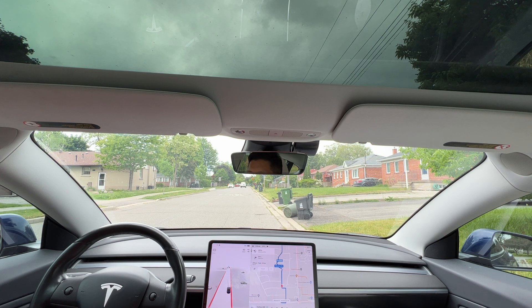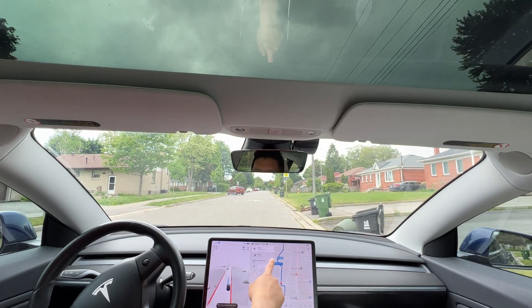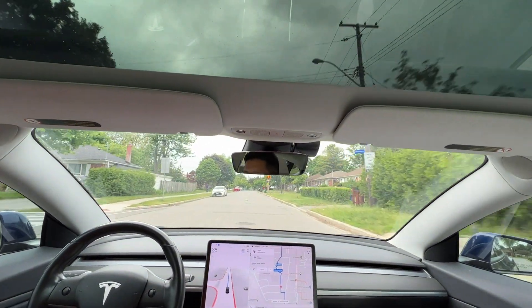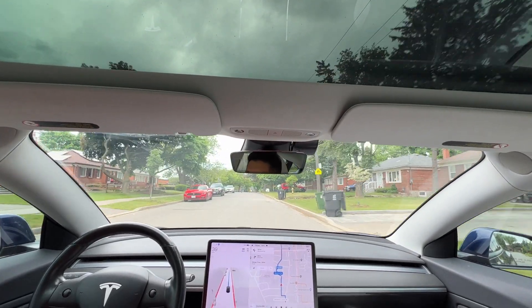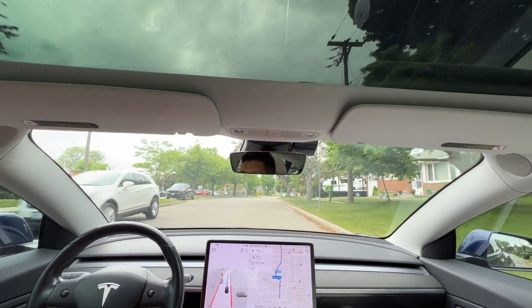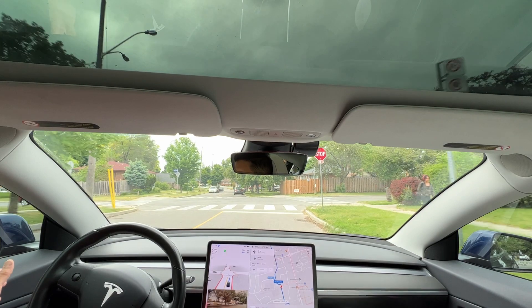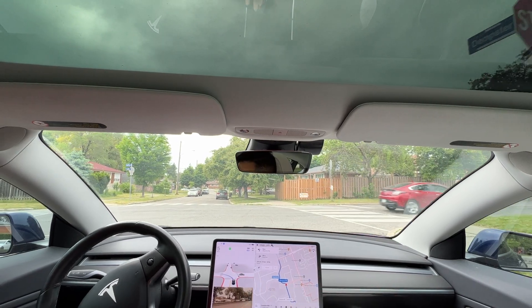Welcome back to another full self-drive video. Just going to do a quick drive in Scarborough, Kennedy and Shepherd Avenue East area — a little bit of residential turns and school zones, so we'll see how FSD Beta works. We are on the brand new version FSD Beta 10.12.2, which I just got two days ago. There's a cyclist on the other side. Stop sign here, left signal has been activated. There's a car on the left side, a Chevy Volt left turning. No cars — we should be going very smooth.